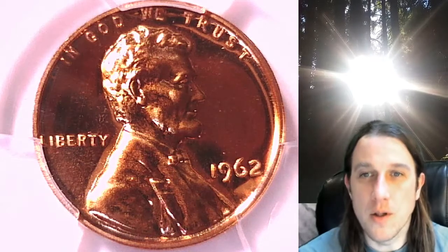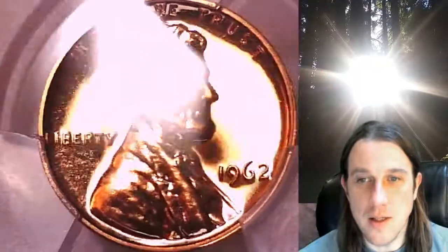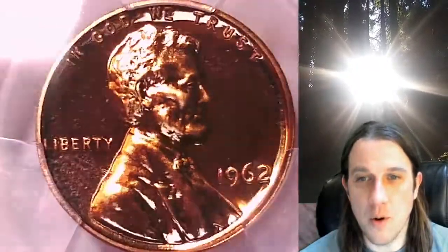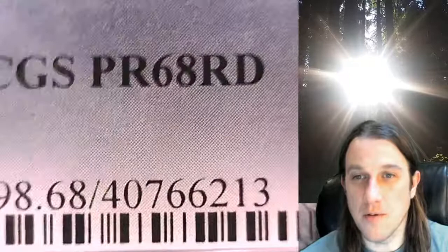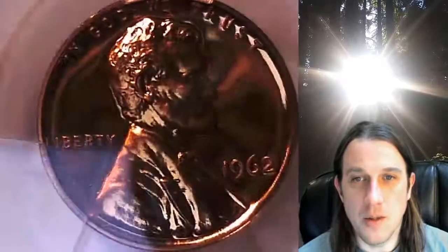Welcome to Time Traveler's Coin Exchange. The next coin we're going to take a look at is a 1962 proof Lincoln Memorial cent. This one is a proof coin from the Philadelphia Mint. It has been graded by PCGS and they graded it proof 68 red. We'll take a look at Lincoln on the obverse and then we'll take a look at the reverse.